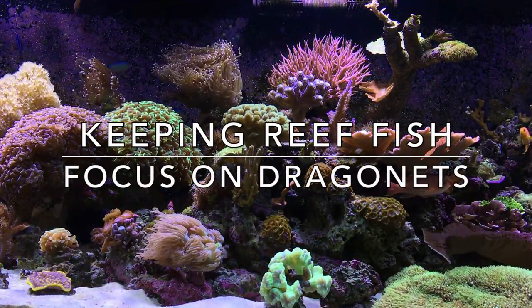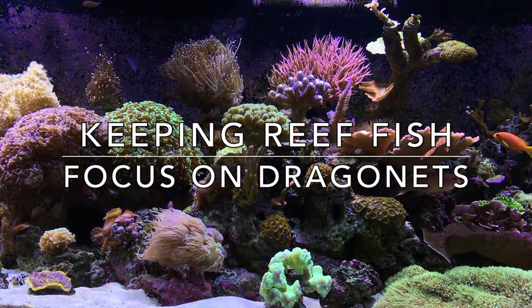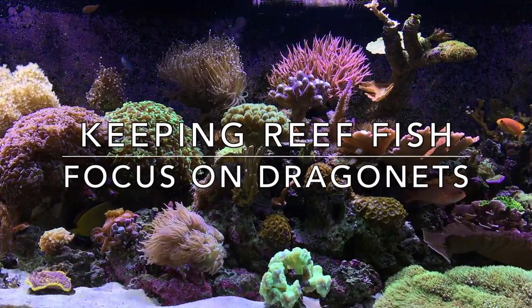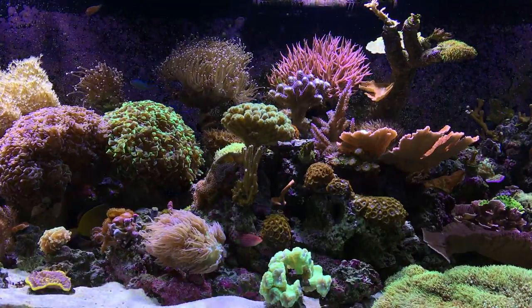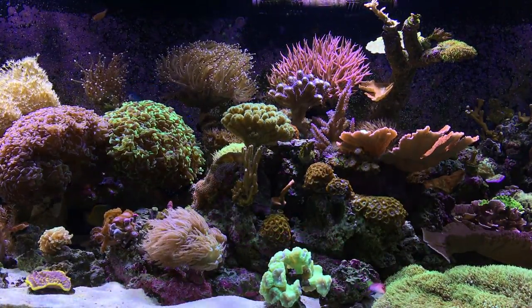Hey, what's up YouTube? ReefSpy here. Today I was going to do another video focusing on another one of my favorite types of reef fish that I have in my aquarium. Today I'll be talking about dragonettes.